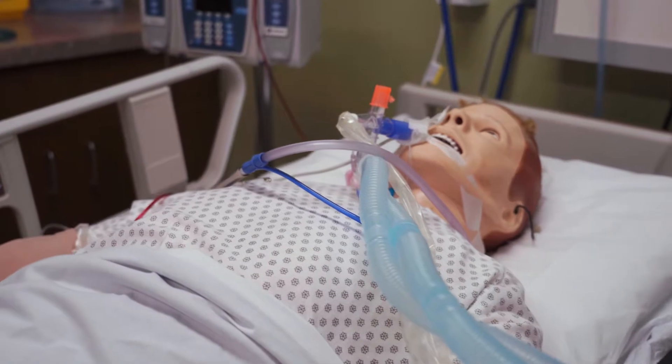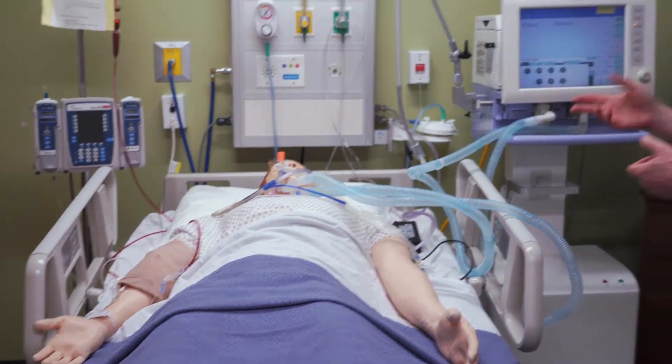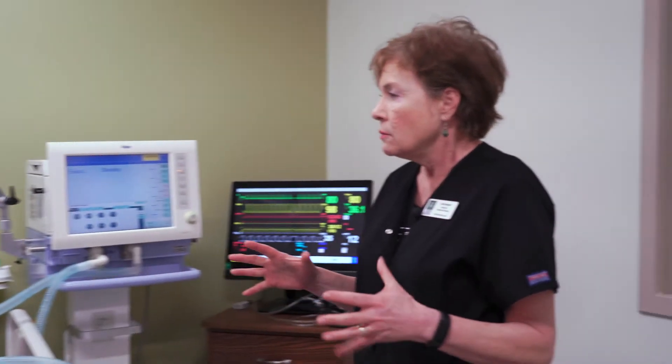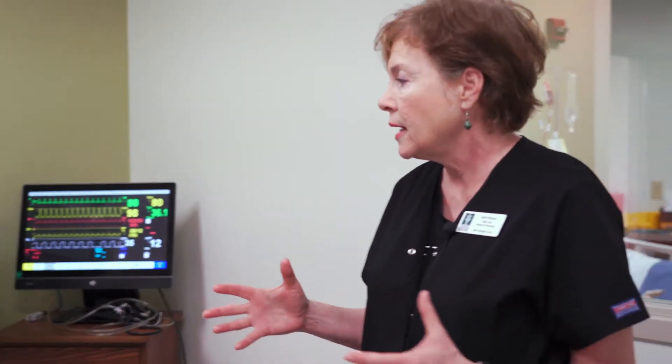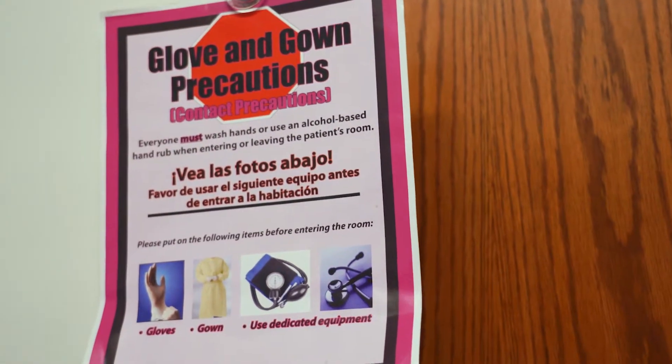We actually have a patient on a ventilator. This patient is also getting a blood transfusion, has a nasogastric tube in to suction, and so we're kind of replicating what it would be like in a semi-congested intensive care unit because the patients need a lot of equipment. Our students can get a real feel of it in here as well.